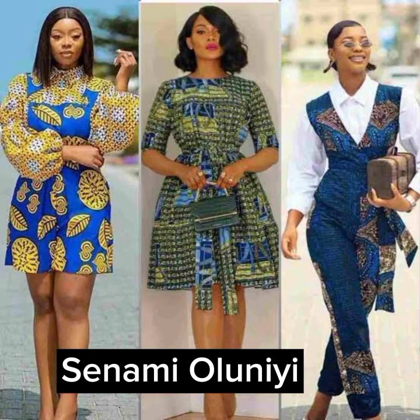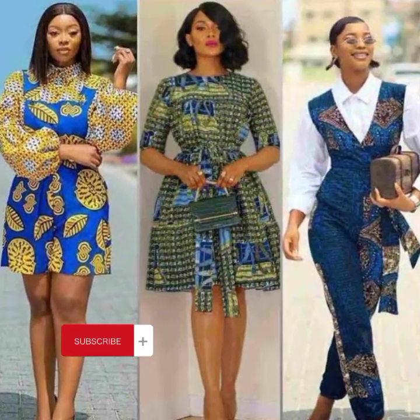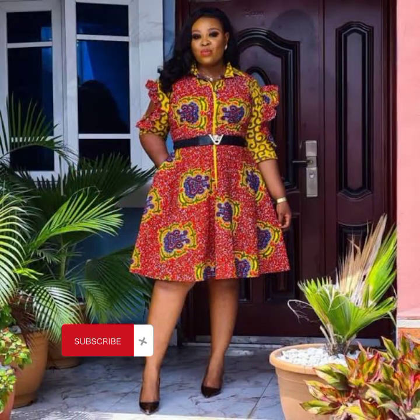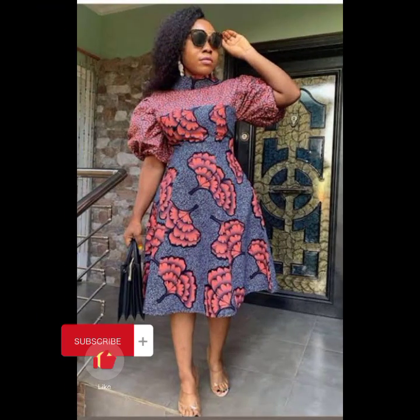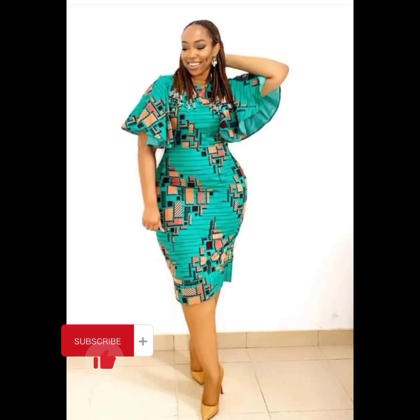Hello beautiful people, you're welcome back to my channel. My name is Anami Oluni Yi. We're looking at fashion and style in this video. If you are looking for styles you can use your African print for, look no further, as I've compiled a whole lot of styles. We are going to be looking at short and carry-out gown styles for different occasions — from work to outings — and you'll look smart and beautiful in these styles. These styles are top-notch, classy, and make you look elegant and beautiful.